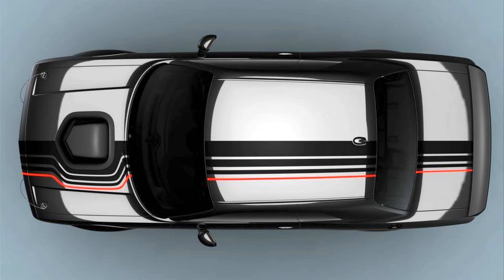Not only does the 2023 Challenger Shakedown have a distinct appearance, but Dodge says it only plans to build 1,000 examples total — 500 copies based on the Challenger R/T Scat Pack and 500 of the R/T Scat Pack Widebody. Both variants are only sold with the 485 HP 6.4-liter V8 and either a 6-speed manual or 8-speed automatic transmission.